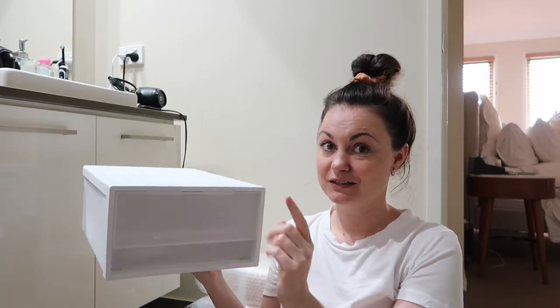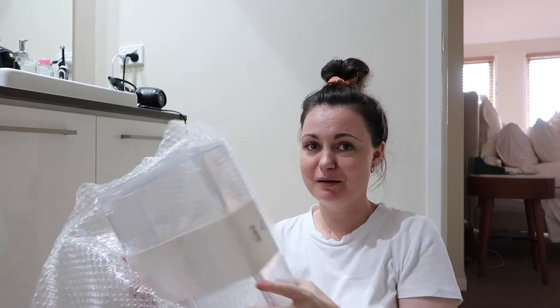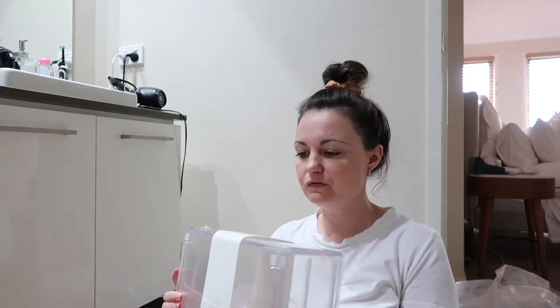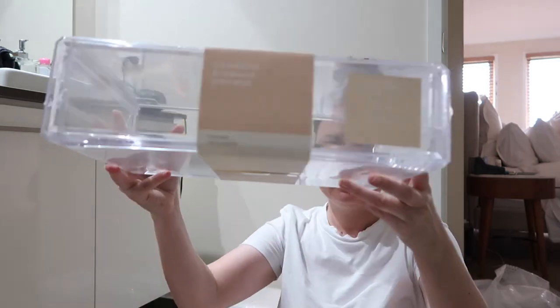This is a stackable drawer - just looks like this. I think I'm going to use this for something on Kyle's side, so I'll show you that soon. And then these - I need to open them, I've got my scissors here. Wow, that's a lot of bubble wrap for one thing! I've got three of these here and these are cosmetic storage drawers - these are the stackable single drawer.